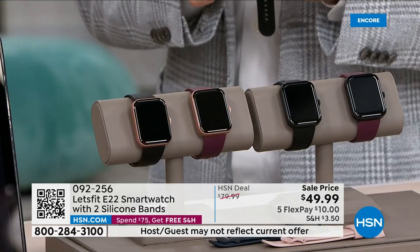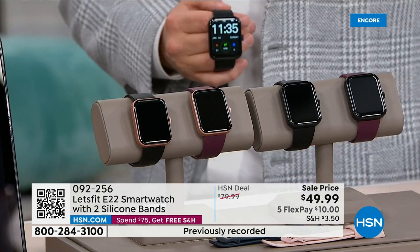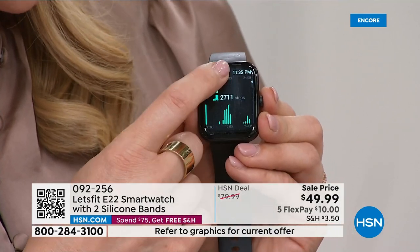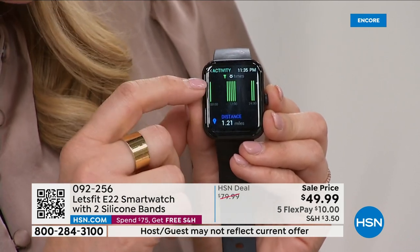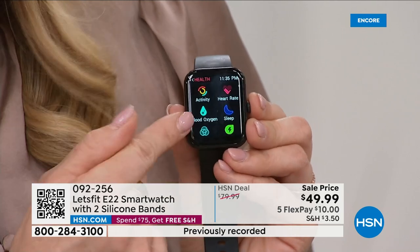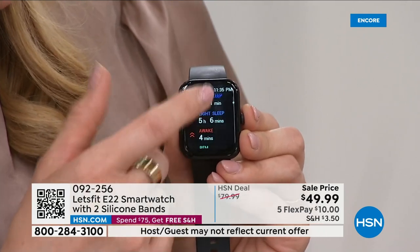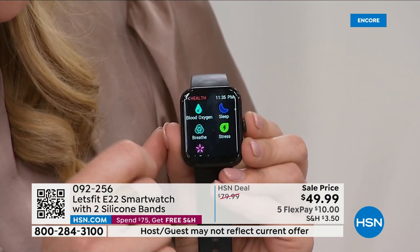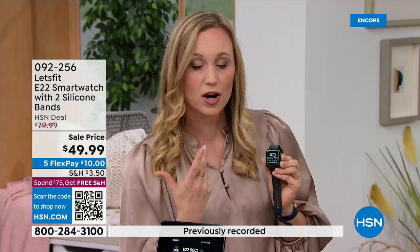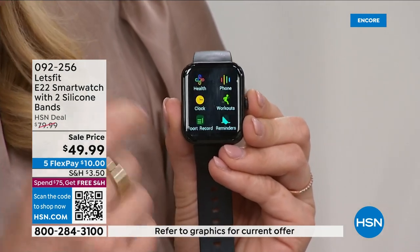This is our most powerful Let's Fit yet — more features, more health data, more watch faces in the app to customize. The activity feature now tracks not just calories burned and steps, but time standing. More heart rate data than ever. Blood oxygen is built in — no need to buy a separate finger clip device. More sleep data than ever, including REM. You also get a cycle tracker, breathing exercises, and a stress score based on your breathing and heart rate.